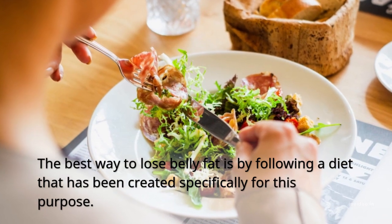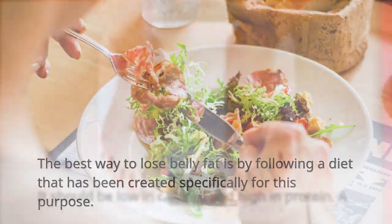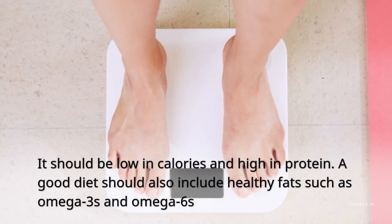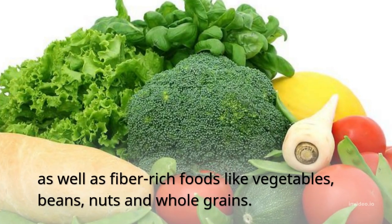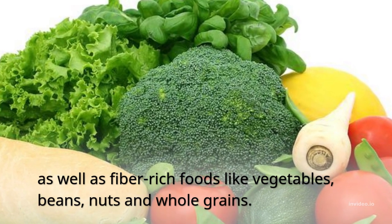The best way to lose belly fat is by following a diet created specifically for this purpose. It should be low in calories and high in protein. A good diet should also include healthy fats such as omega-3s and omega-6s, as well as fiber-rich foods like vegetables, beans, nuts, and whole grains.